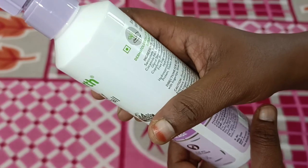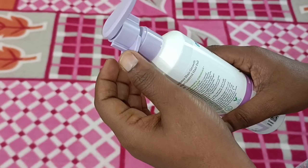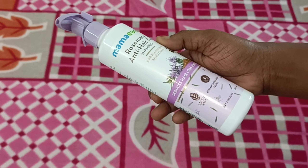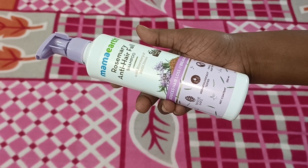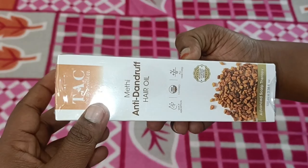After that, it's a rosemary anti-hairfall shampoo. It's 250 ml. The original price is $2.96, and the deal-time price is $2.70.